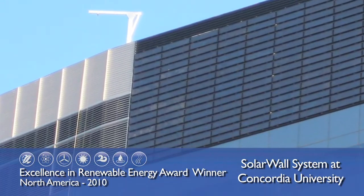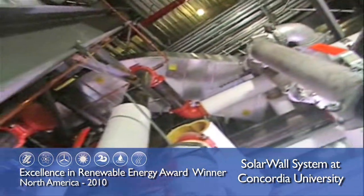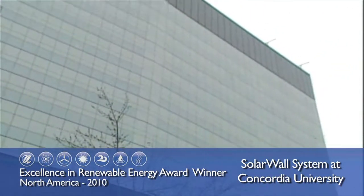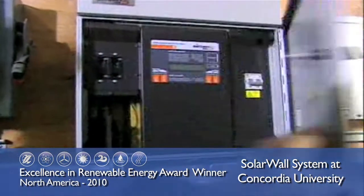The system features 25 kilowatts of solar photovoltaic panels and 75 kilowatts of solar thermal collectors. The hybrid system is expected to have an overall solar efficiency of near 60%, and on sunny days during the heating season, fresh air will be heated to about 20 degrees Celsius.